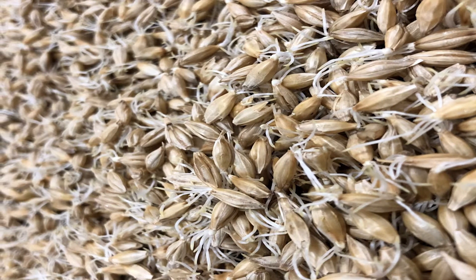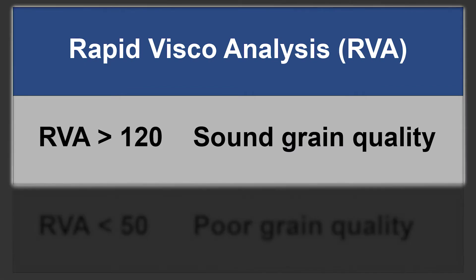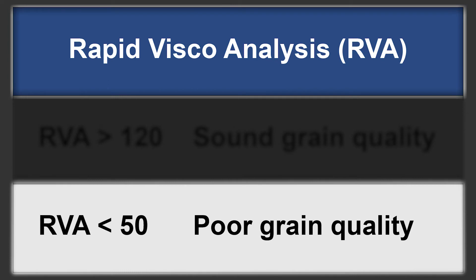Quality seeds should have a germination rate of 95% or higher. Barley's germination energy is measured using rapid viscoanalysis, or RVA. An RVA above 120 is ideal as it indicates sound grain quality and its ability to retain that quality in storage. An RVA below 50 indicates severe pre-harvest germination — this crop has poor quality and storage ability and will be rejected for malting. Intermediate RVA values between 50 and 120 are somewhat lower in quality but will still likely be accepted by the malt house if other quality factors are also acceptable.